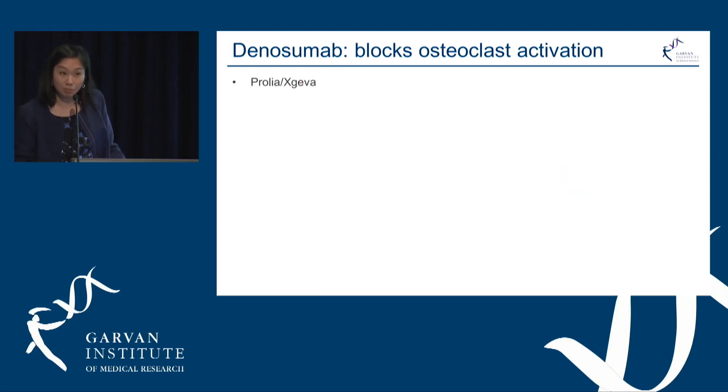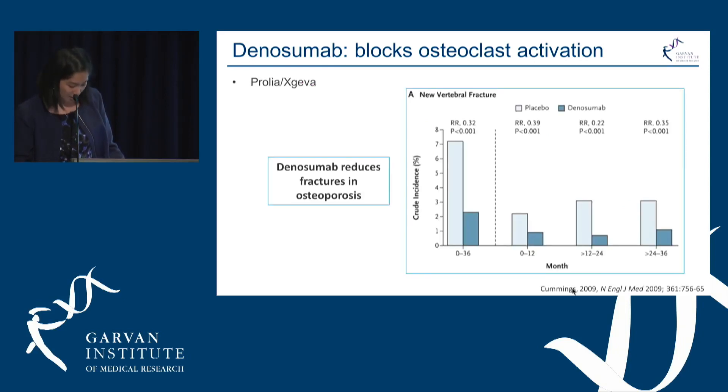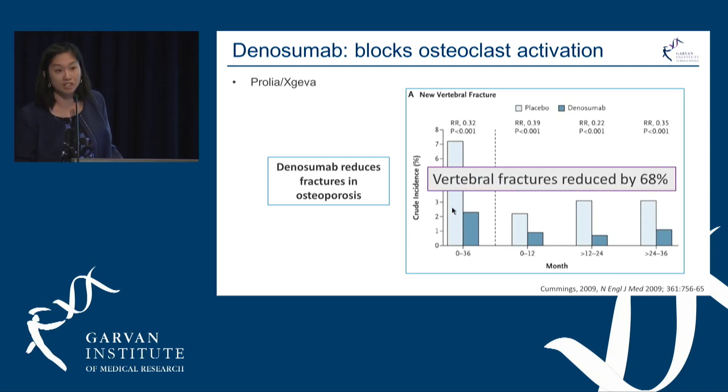Denosumab is marketed as Prolia in osteoporosis or Xgeva in cancer. A study published in 2009 showed that patients treated with denosumab had an overall reduction in vertebral fractures of 68% compared to no medication.